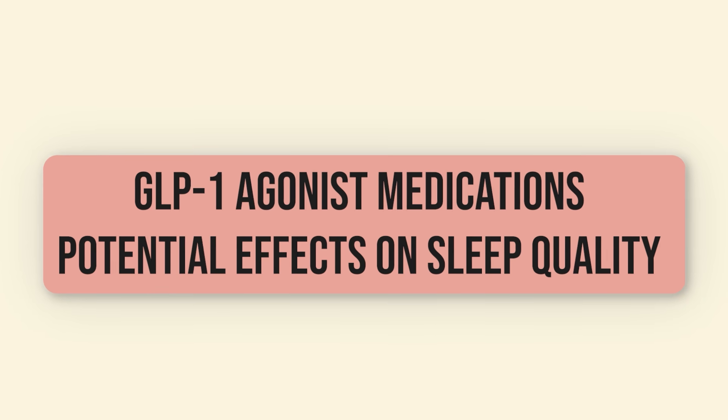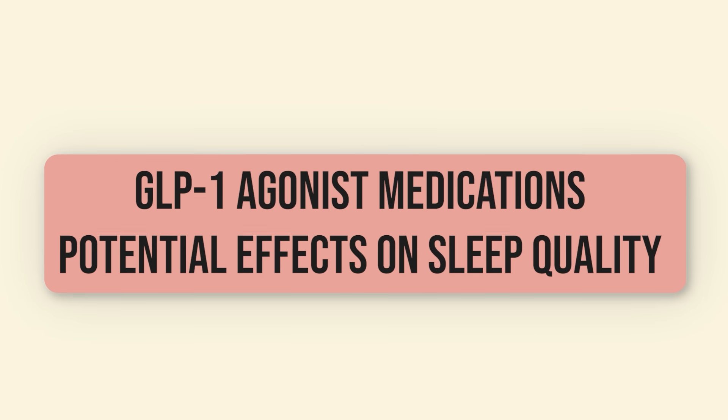My name is Dr. G and I'm an internal medicine physician in Hollywood, Florida. I'm also a lifestyle modification coach and a patient educator. Today we're going to talk about something that's been on the minds of a lot of people on my channel: the GLP-1 agonist medications and their potential effects on sleep quality.